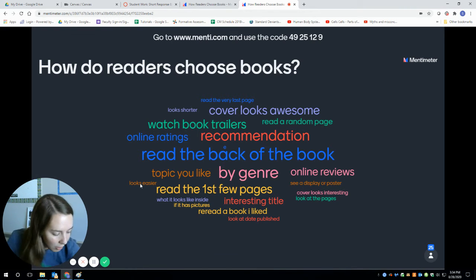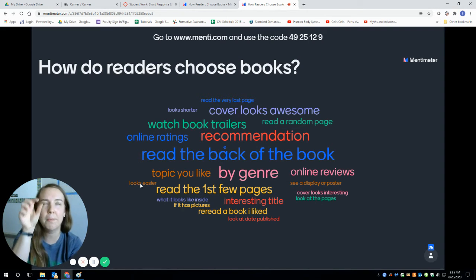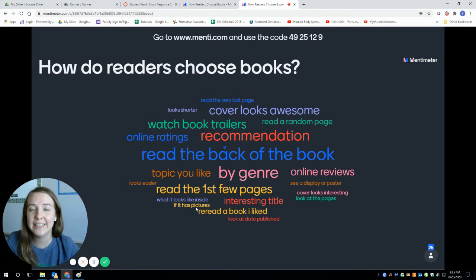I love the person who said the book looks easier — because sometimes when books have tiny font and the pages are really thin like tissue paper and the font goes all the way to the margins, I might look at that and be like, this does not look interesting enough for me to sit through that. So absolutely, looks easier is valid. What it looks like inside and if it has pictures — yes, yes, and yes. I read a graphic novel probably once a week or every other week. If I'm in a graphic novel mood and I flip through it and there's no pictures, I don't want to read it. Look at the date published. Reread a book you liked from a year before. An interesting title — those are all really good.